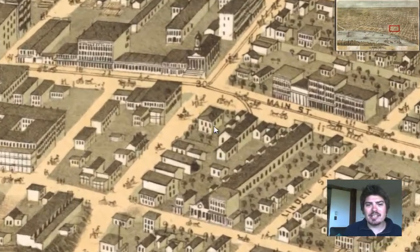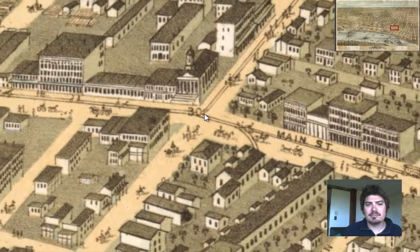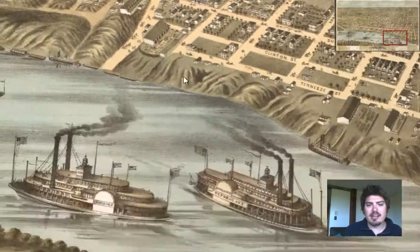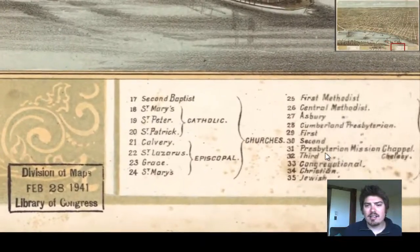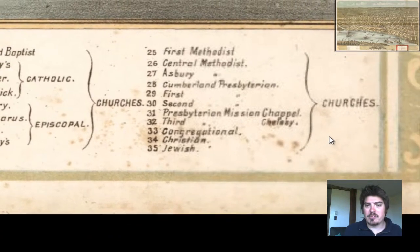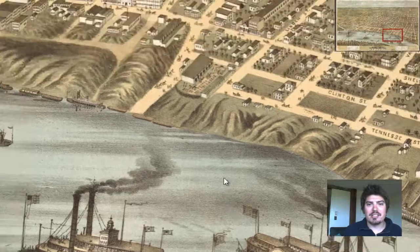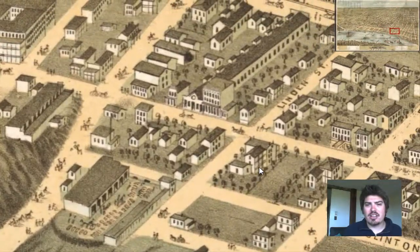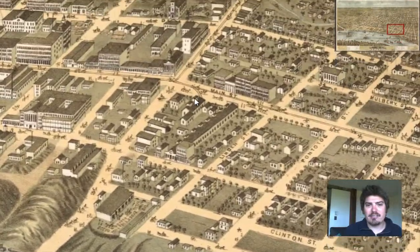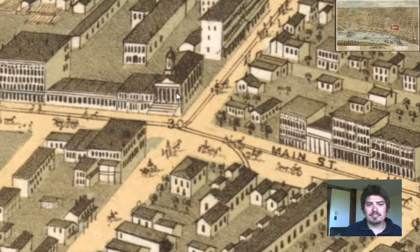Let's see if we can investigate a couple of buildings. Here's number 30 right here. Let's take a look and see what we can find at 30. Those are churches that are labeled — these are churches as well. Wow, that's a lot of churches. Number 30 is right around Clinton Street. It's a church — there's a steeple right there.